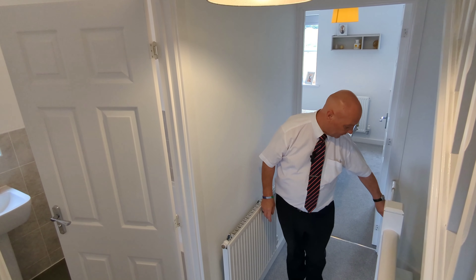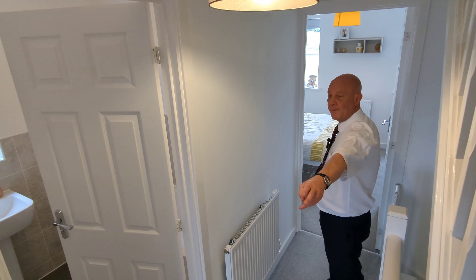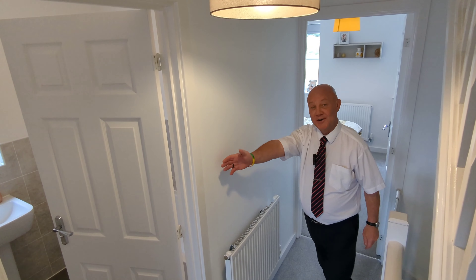This is the first floor where we have two double bedrooms and a family bathroom to the right hand side.